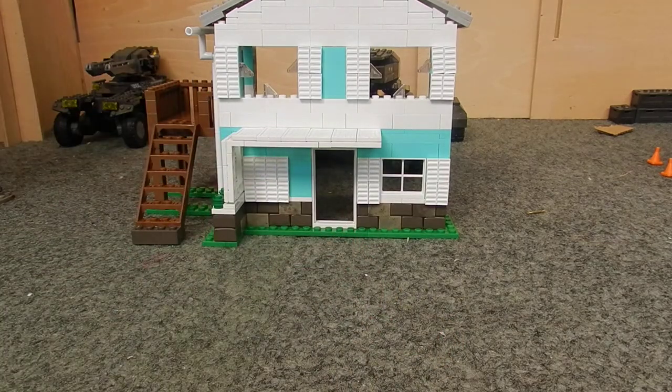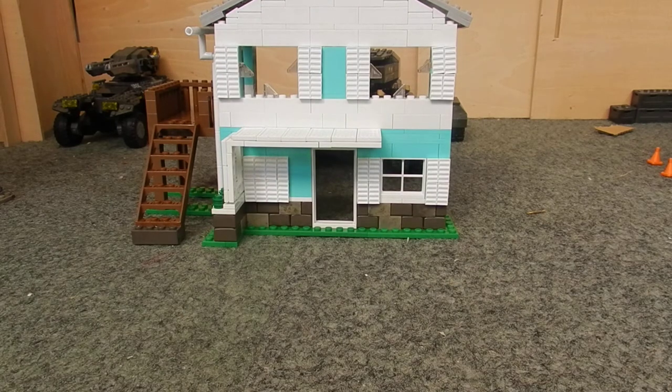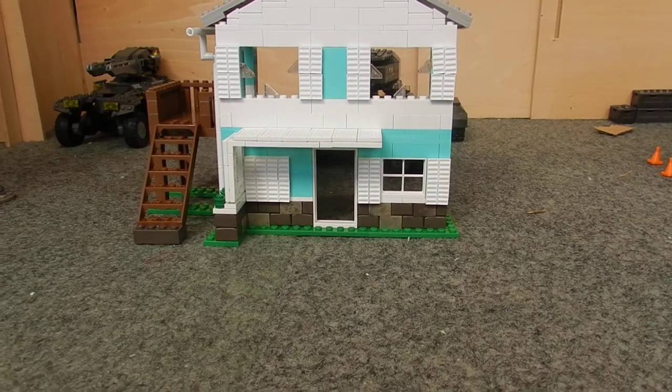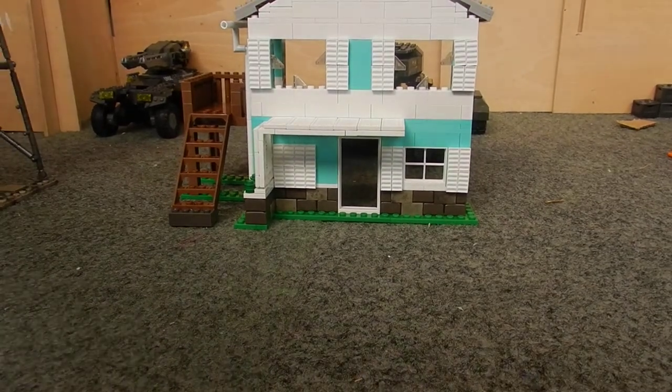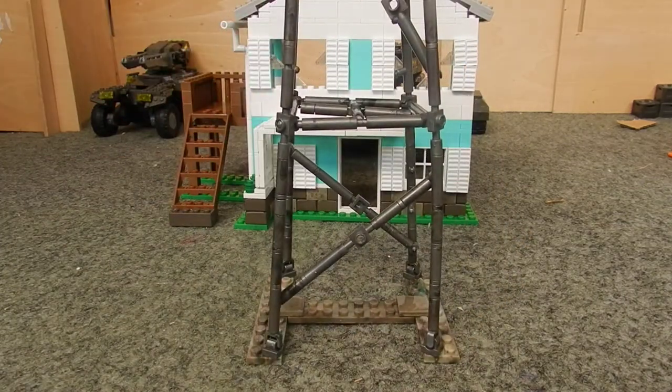In terms of when this set is set, this is the variant of Nuketown from Black Ops 1, so this is in the 60s onwards. For what it is, it is a very nice representation of it for the scale they've gone to. Before we take a look at the house, we're going to take a look at the tower.